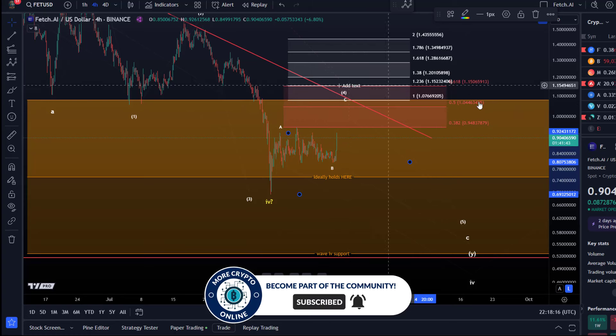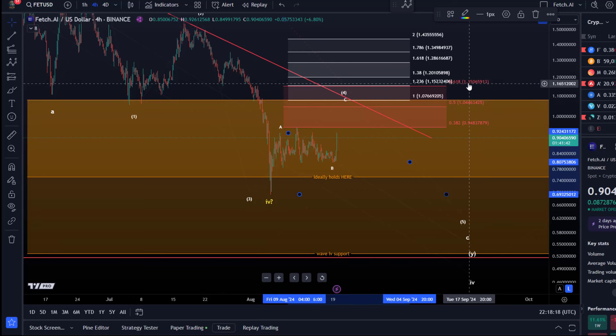A break above that cluster could send it to $1.15. There's the 61.8% retracement — an absolute key golden ratio retracement level — and also the 1.236 extension at $1.15, which is a key Fibonacci extension level and a key target for wave C as well. So there's a good cluster of resistance up there. Targets for the C wave start at $1.04 to $1.07.